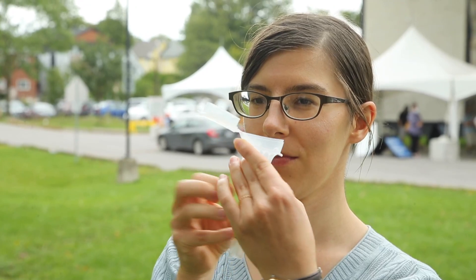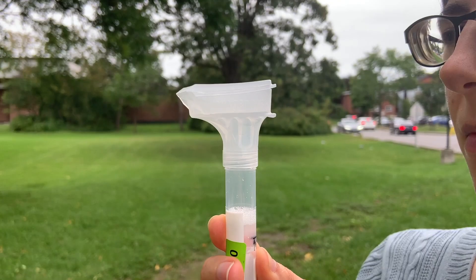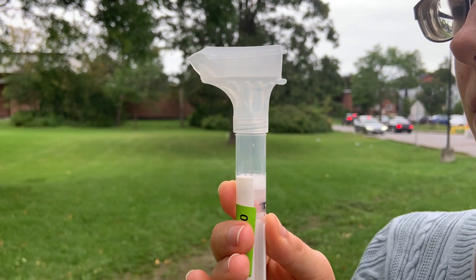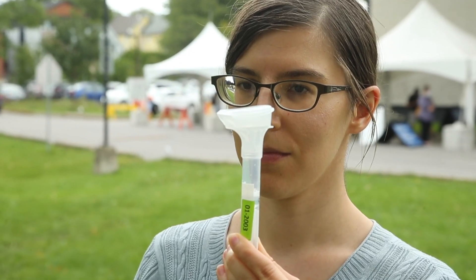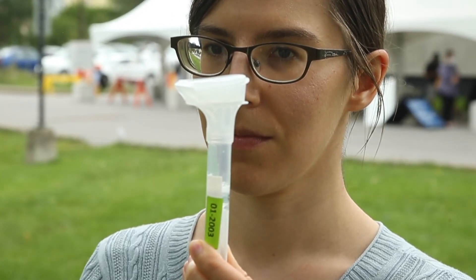Closing the top opens a membrane, which releases a virocidal — a substance or fluid that kills virus — as well as a preservative, so that these kits can be shipped safely back to a lab for RNA extraction and PCR analysis.